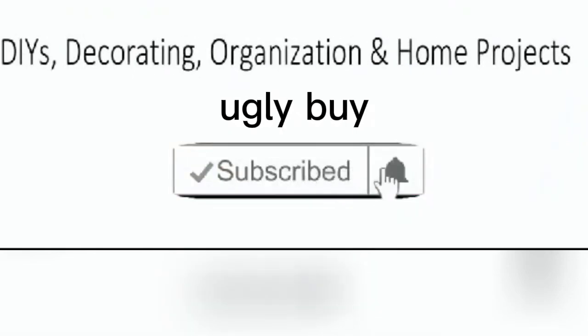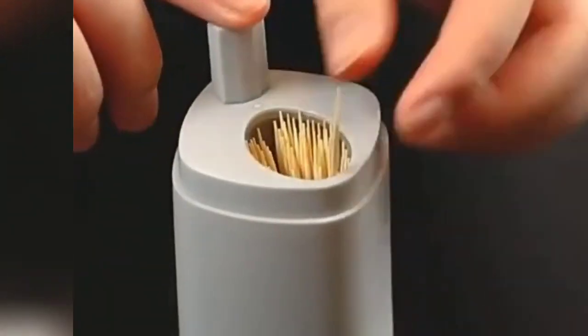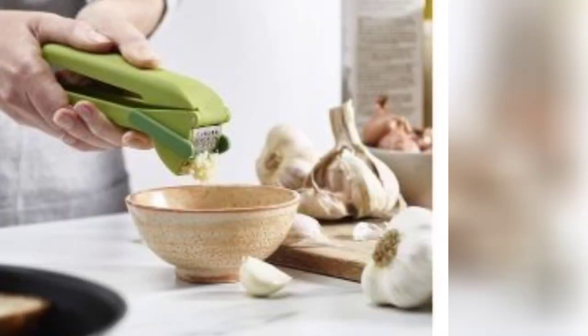Hi everyone, welcome back with another video. In this video I will give you five amazing gadgets that really work in your daily life. Number one is a garlic mincer — you can use it during cooking.